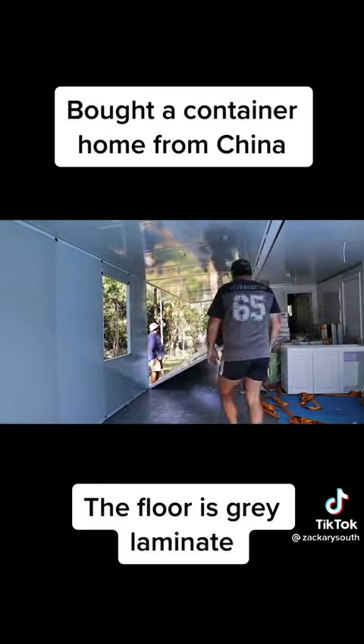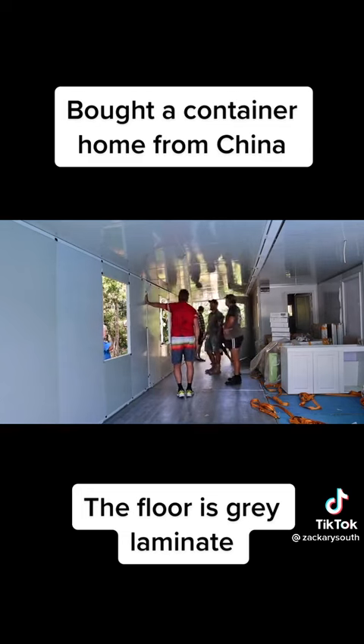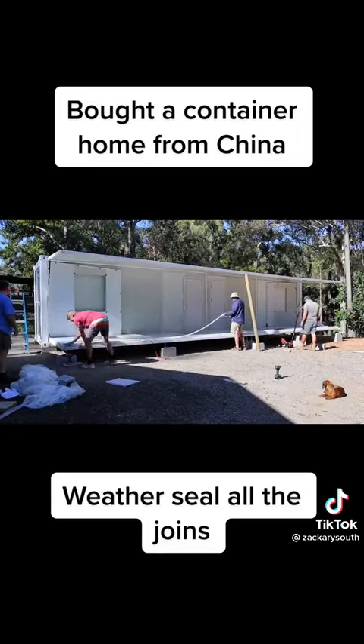The floor is gray laminate. Weather seal all the joints.